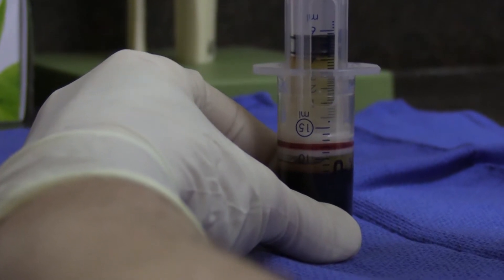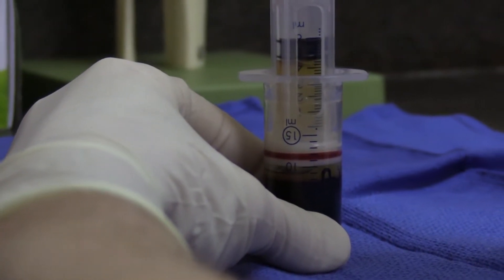There's a big difference between PRP and stem cells. PRP contains growth factors taken from your own bloodstream — they don't have any cells per se, no cellular material. It's just platelets.